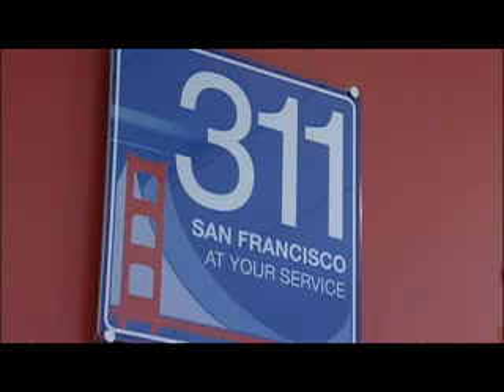Thank you for calling San Francisco customer service center, this is Lane, how may I help you? The official name is the City and County of San Francisco's 311 Customer Service Center.